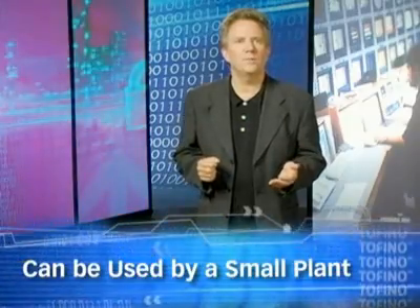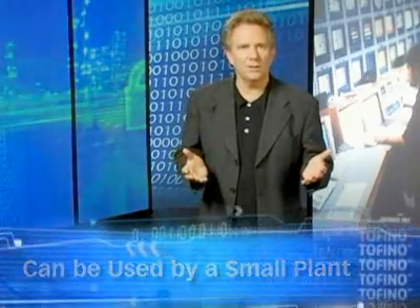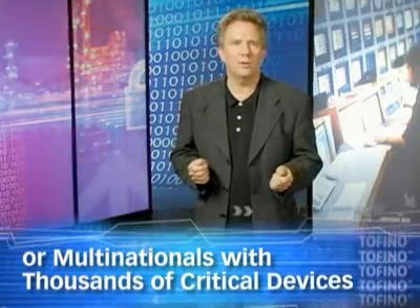It's flexible enough to be used by a small plant with a single PLC, or a multinational with thousands of critical devices scattered around the globe. With Tofino, controls or security personnel can respond to any threat with a coordinated effort. And through industry standard technologies like SQL and Syslog, the Tofino industrial security solution integrates seamlessly with other plant floor and IT security measures.